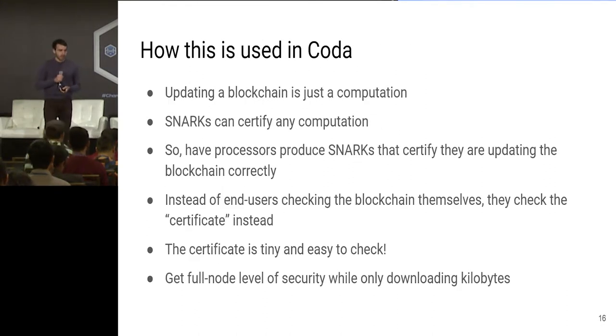Maybe it's obvious by now how this is going to be used in Coda. Updating a blockchain — updating the database of accounts — is some kind of computation. SNARKs can certify any computation. So we can have processors in our blockchain network produce SNARKs which certify that they're updating the blockchain correctly. Instead of end users having to check the blockchain themselves, what they do is check these SNARKs. The certificate is tiny and easy to check, so you don't have to download the whole blockchain — you just get the small certificate instead. This gives you full node level of security, but it's only kilobytes. You don't have to download the entire transaction history — you just cared that it existed.